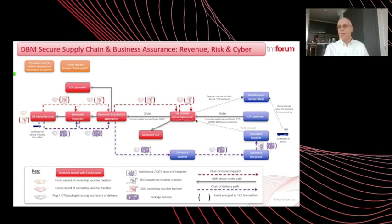All zero touch with no manual sharing of passwords. DBM's secure supply chain is focused on defining repeatable patterns to manage both the physical and virtual supply chain in DLTs. On the south side, we're showing the physical supply chain being managed by IOTA and its partners, Ping and Zebra, providing track and trace of devices throughout the physical supply chain from the manufacturer via the importer, the distributor, the retailer and onto the customer.